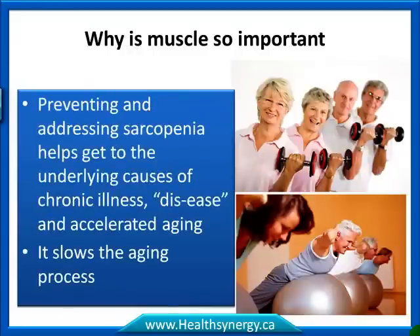Muscle is important for preventing and addressing sarcopenia. It helps get to the underlying cause of chronic illness and accelerated aging, and it slows the aging process.